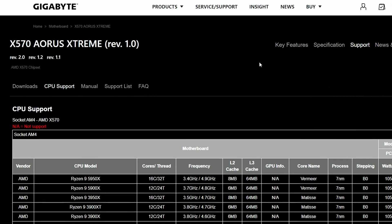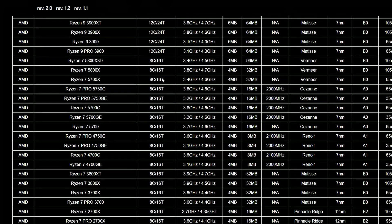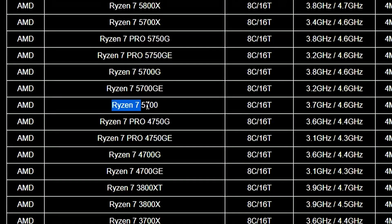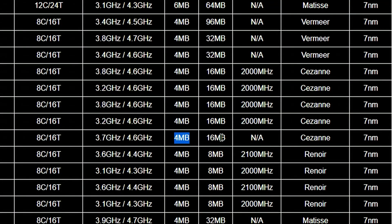Next up, we have something interesting and strange. Gigabyte has listed their X570 Aorus Extreme CPU support list, and all the AMD CPUs are listed there. One that's really strange is that they've also listed the Ryzen 7 5700 non-X. It doesn't look like a mistake because we also have a specs leak. It's similar to the 5700G — 8 cores, 16 threads, 3.7 to 4.6 GHz. The specs show 4MB of L2 and 16MB of L3 cache.